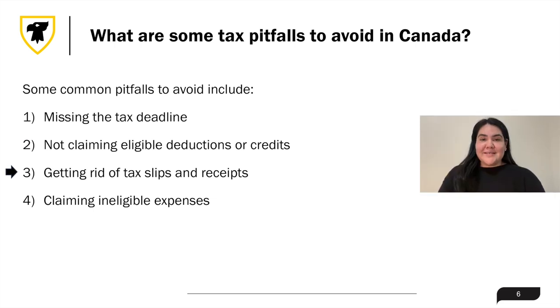Third on this list is getting rid of tax slips and receipts. You should keep all slips, receipts, and supporting documents related to your tax returns for at least six years from the end of the last tax year to which they relate, in case the CRA asks you to provide them later.